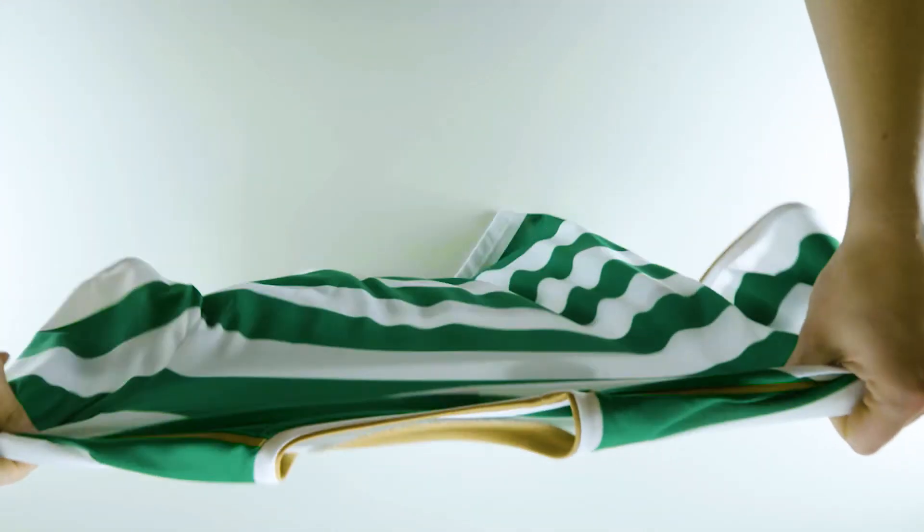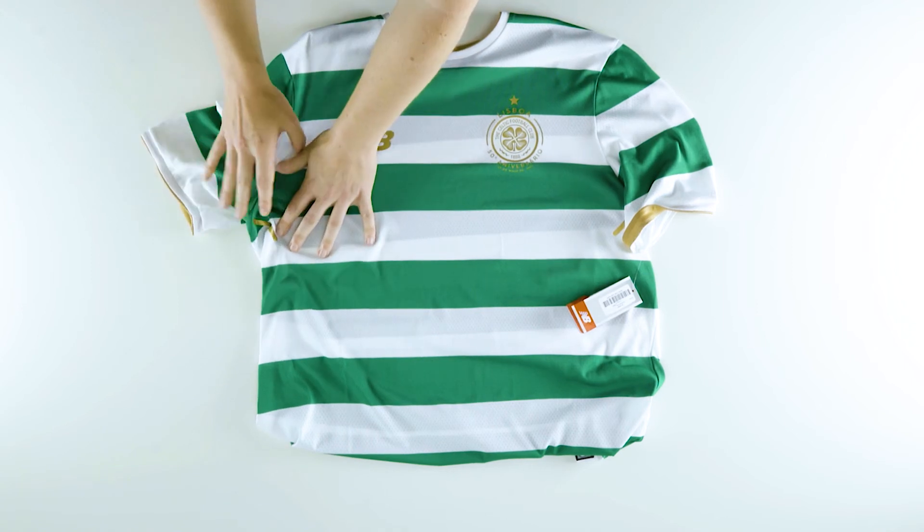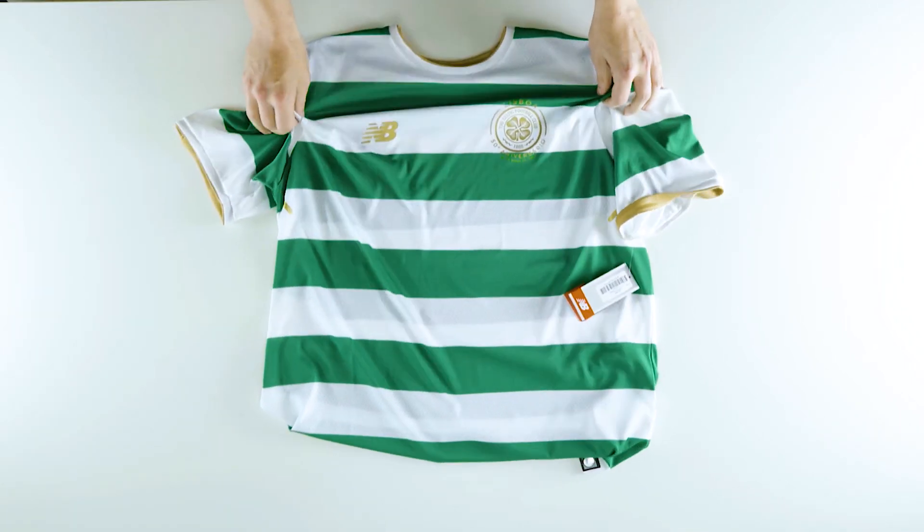And if you fancy a top without a sponsor, which has been quite popular, we also offer that as well. Again, it's very similar to the replica shirt, just without the sponsor across the front.